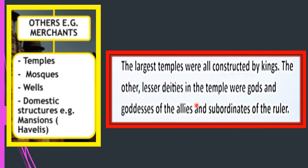Kings built temples and their officials or merchants also built temples. The difference: kings constructed large temples of famous gods like Shiva and Vishnu, while merchants built smaller temples of deities that were not so well known. That was the distinction between temples built by kings and those built by officials or merchants.